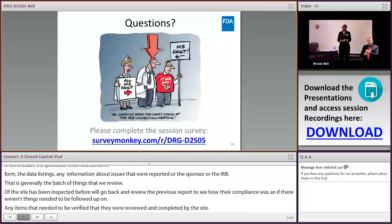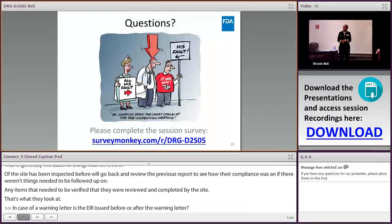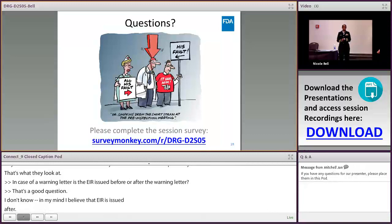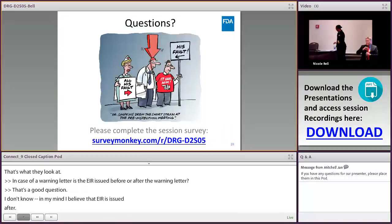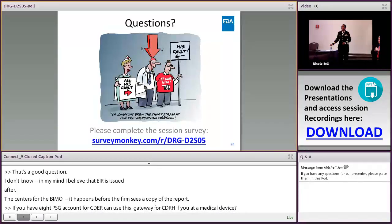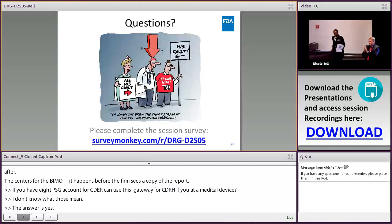Regarding the EIR in the case of a warning letter: the EIR is issued after the warning letter — the centers are responsible for issuing warning letters. On the question of whether an ESG account for CDER can be used for CDRH if you add a medical device — the answer is yes. Thank you to Nicole for speaking with us today.